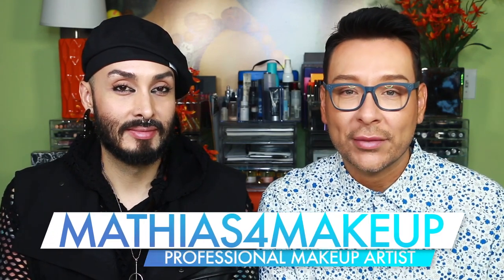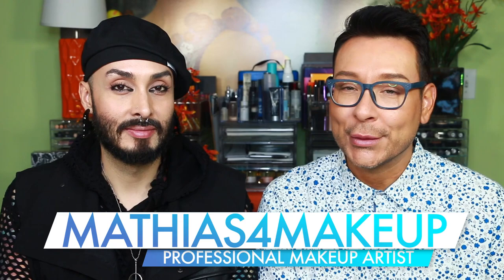Gosh, I look so pale. This is what New York does to you. And I'm the Korean skincare product — this is what LA does to you. Damage. Hey there, fellow beauty finders. It's Matthias for makeup, and today I'm sitting down in my Monday Makeup Chat studio with my good friend, fellow makeup artist, Nick Lujan.